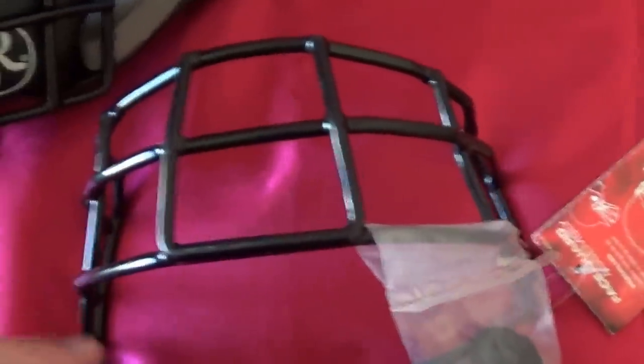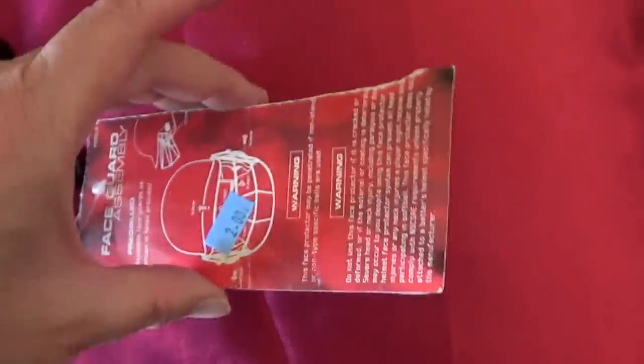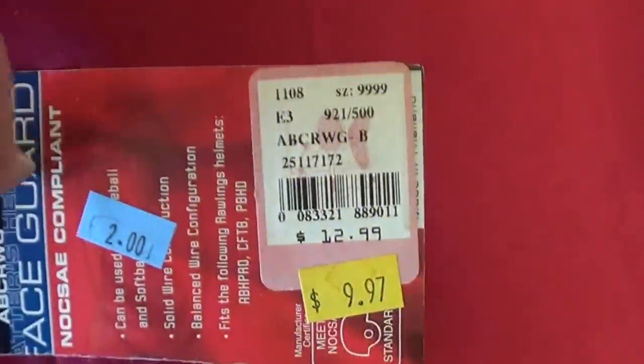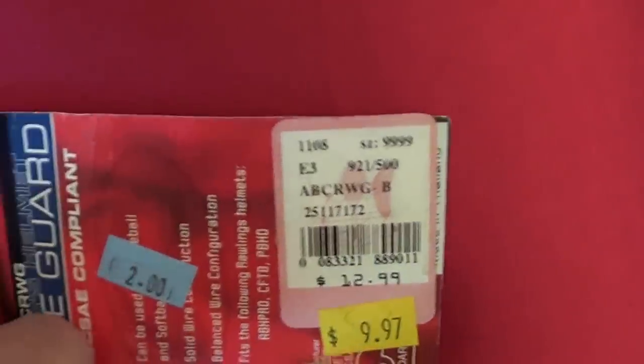And this piece is a face guard for the helmet — it's never been hooked on. I'll just probably throw this in; it was two dollars. Somebody had originally paid thirteen for it, maybe marked down to ten. But I'll just throw it in with the helmet and I should be able to get my seventy dollars or so.